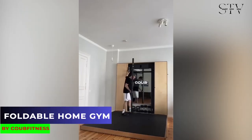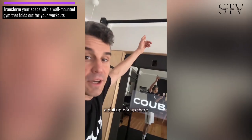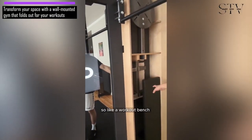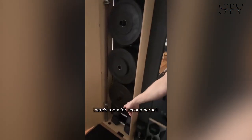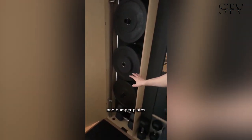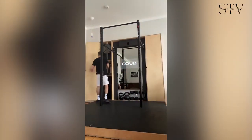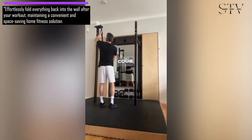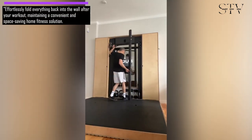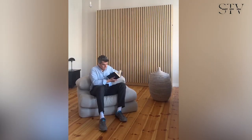Imagine a gym that can fold out from your wall whenever you're ready for a workout. This innovative design allows you to save space while still having a full gym at your disposal. You'll find accessories and a foldable bench neatly stored behind doors, and there's a barbell and weight on the other side for all your exercises. After your session, you can simply fold everything back into the wall, leaving your space as it was. It's a convenient, space-saving solution for staying fit at home.